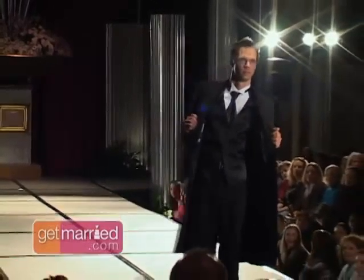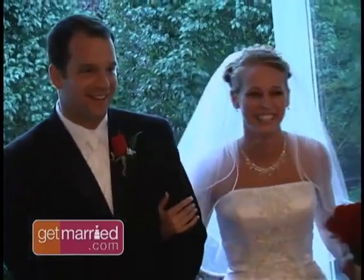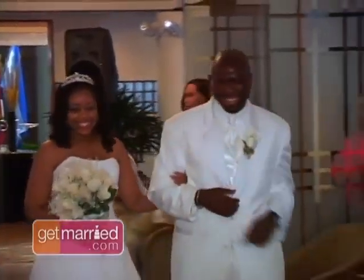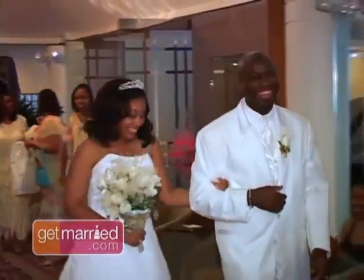They say clothes make the man, and your wedding is just the time for your groom to dress his best. So brides, take some time to help him find the tuxedo that complements your look.